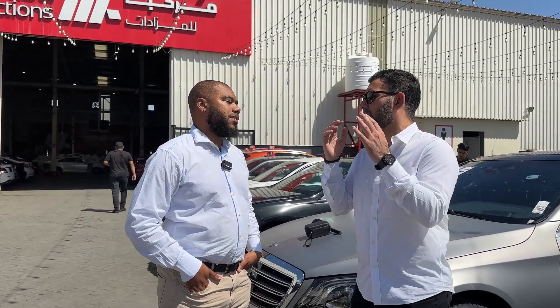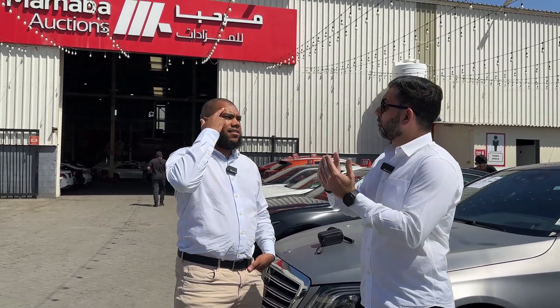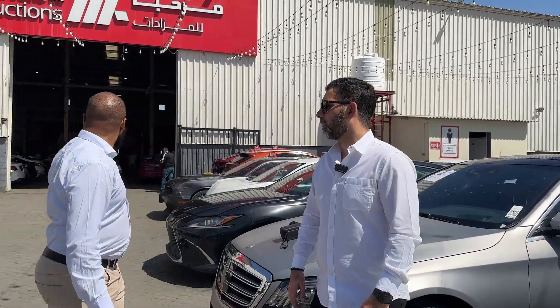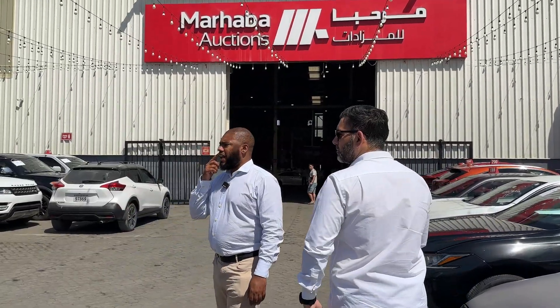Those cars with a passing report may be a little more expensive, but you're still 30 to 40 percent below market price, and you have the peace of mind that you can go and register it straight after you've bought it. Or you can go for something with a little bit of damage here and there — you'll save a lot more. And honestly, that's where the gems are.